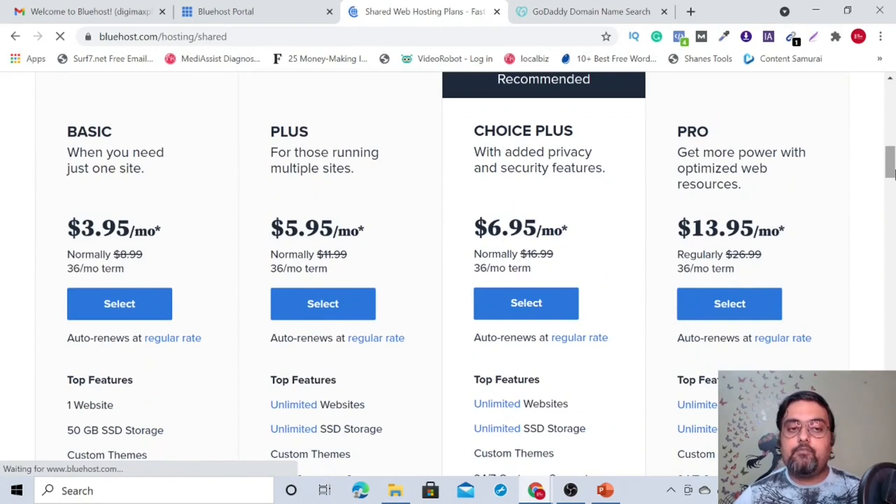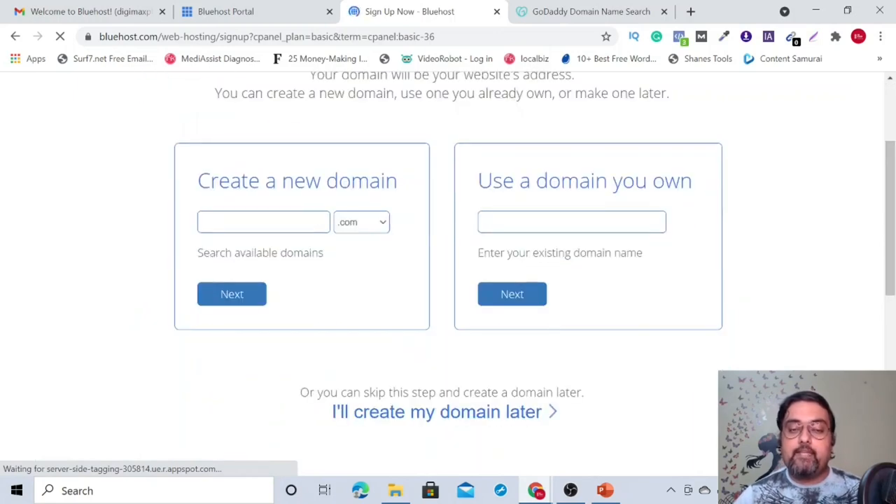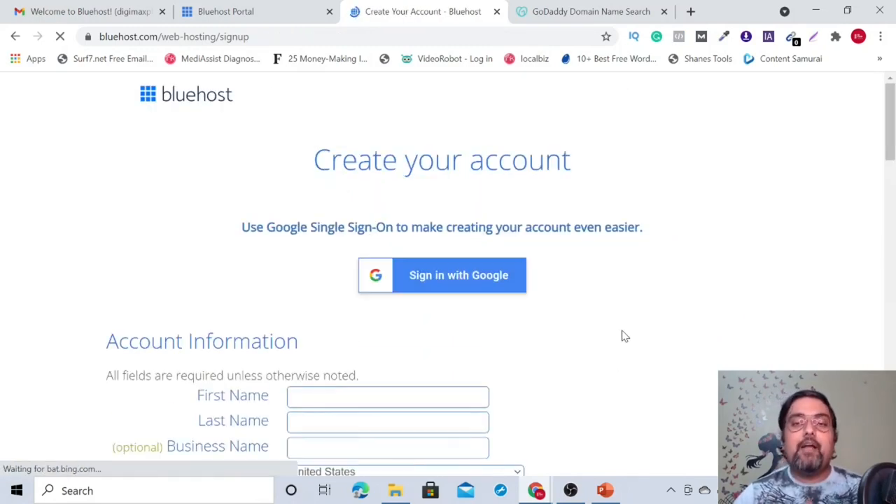I would suggest starting with Basic or Plus. If you only have one website in mind, go with Basic. If you want unlimited websites, go with Plus or Choice Plus. Once you click your plan, you'll be provided a screen where you can choose a free domain. I want to show you a hack to get Bluehost at the lowest possible price, so I'm skipping the registration step for now.